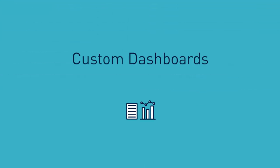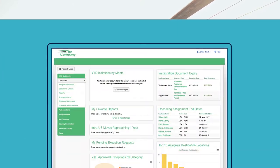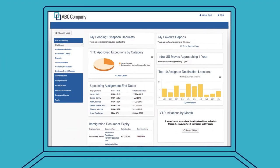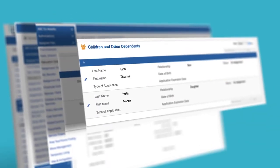You customize everything from your phone to your coffee, so why not make your dashboard work better for you? The customizable widgets allow you to quickly view the most relevant, vital information that matters most to your program, all in your own company brand.